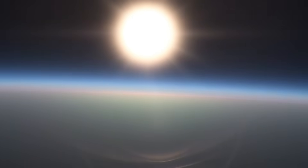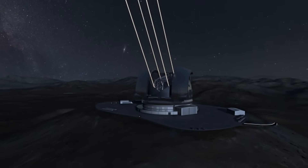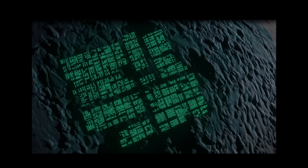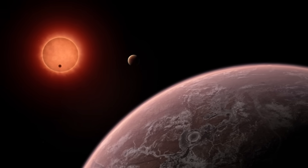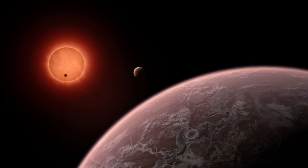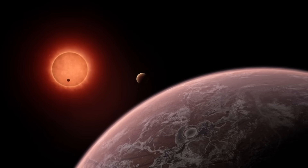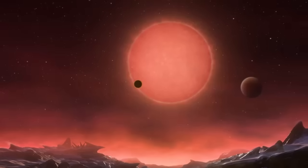Proxima Centauri b, Earth's cousin, is not just any ordinary rock. This planet is a mystery and a wonder. Could it be another Earth, complete with seas and many kinds of life? There's more though — Proxima Centauri b is not alone in its journey around the red dwarf star. Proxima Centauri c, a super-Earth, is one of its fellow travelers, and who knows what else this stellar system could be hiding? Maybe another companion that we haven't yet found.